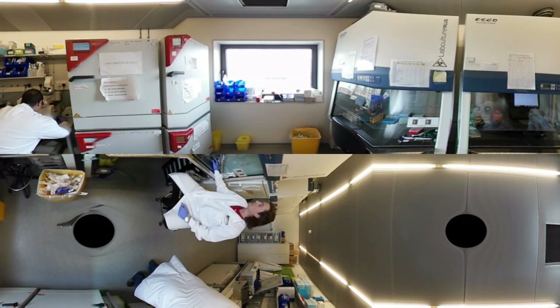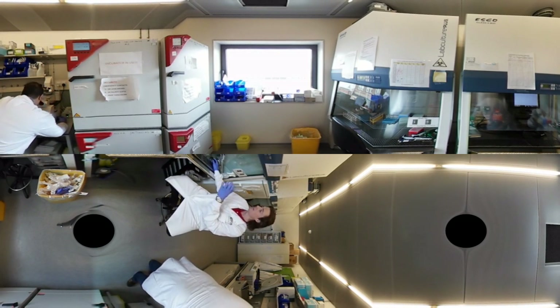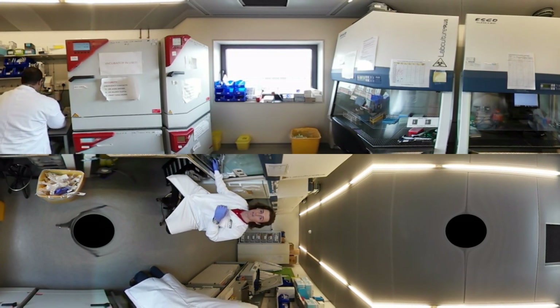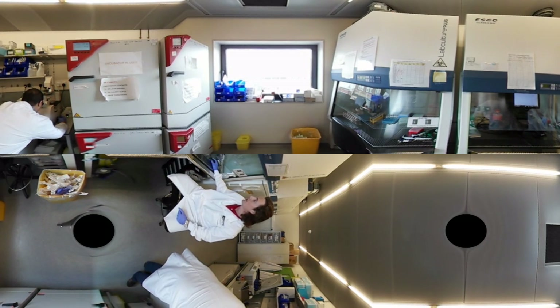Here we have the cells themselves. There's a sterile airflow in this hood making sure that our cells are always sterile and do not get contaminated — when cells are contaminated they need to be discarded and cannot be further used. What I'm highlighting with the cursor is one particular cell. This blank area is called the nucleus, and the gray area around it is the surrounding area of the cell called the cytoplasm.